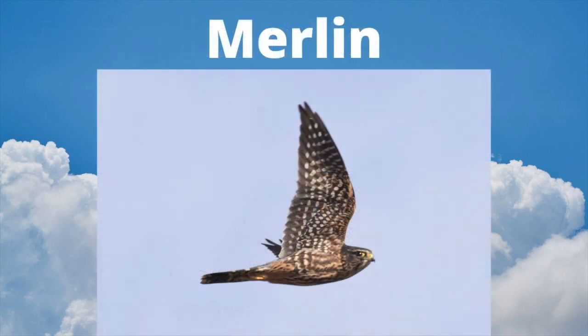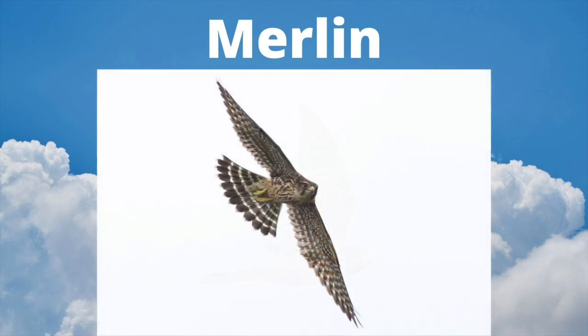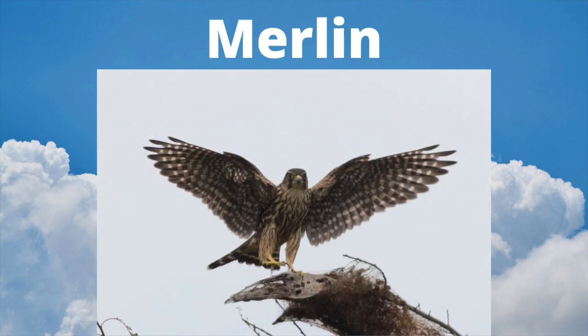The Merlin is our other small falcon, just slightly larger than the Kestrel. Note the dark streaking below and plain facial pattern. The tail of the Merlin is dark with thin white bands. In this perched photo, we see the dark streaking along with the banded tail. Note the weak mustache lines on the face.